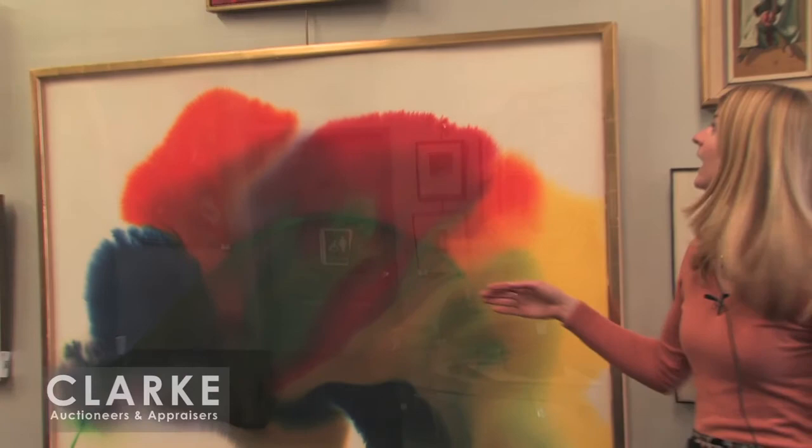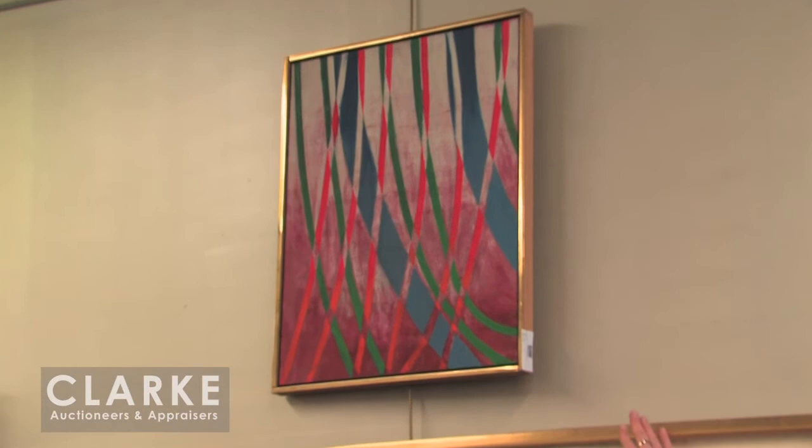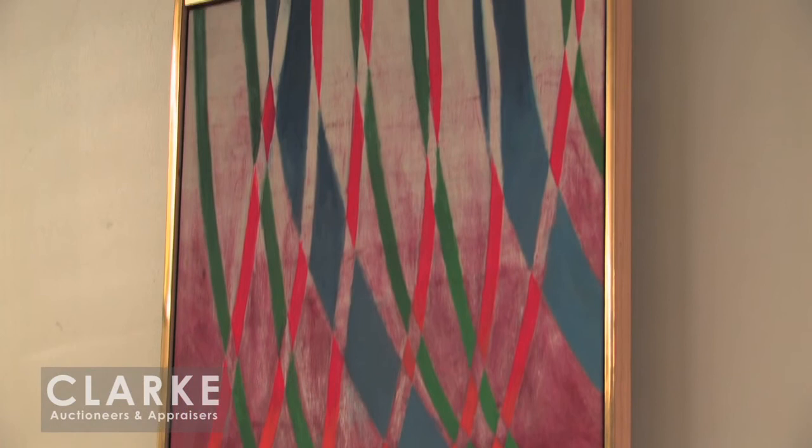And just above it, we have another Stanley William Hayter. This is a smaller painting called 'Curtain' from 1979. You can see the difference in the work from the 70s to the painting from the 1980s. This is offered with a low $2,000 to $3,000 estimate.